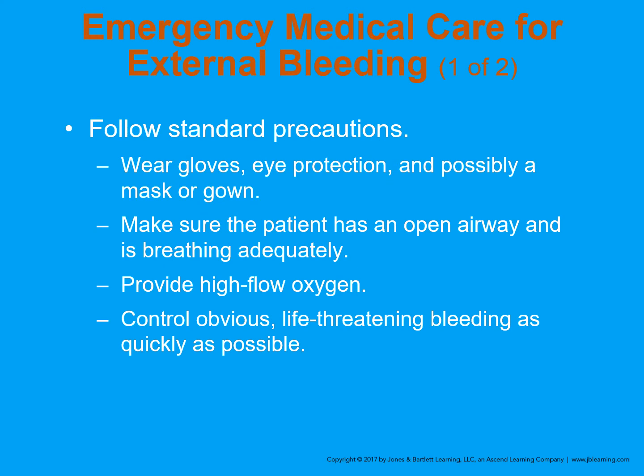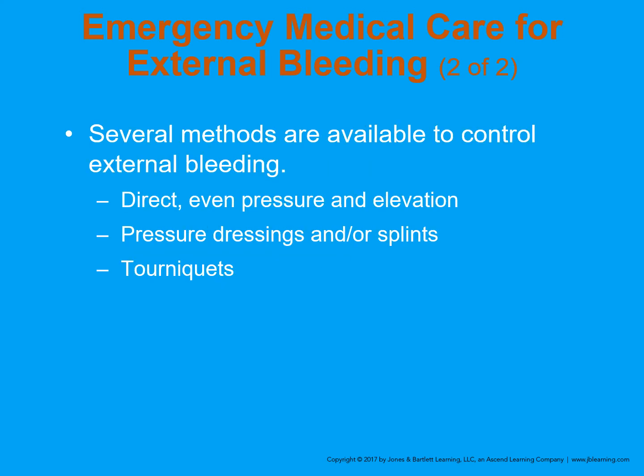In emergency medical care, follow standard precautions — wear gloves, eye protection, and if there's a lot of bleeding, a mask and gown. Make sure the patient has an open airway and is breathing adequately. Provide high flow oxygen. Control obvious life-threatening bleeding as quickly as possible. Several methods are available to control external bleeding: direct pressure with even pressure at the site and elevation, pressure dressings or splints, and tourniquet.